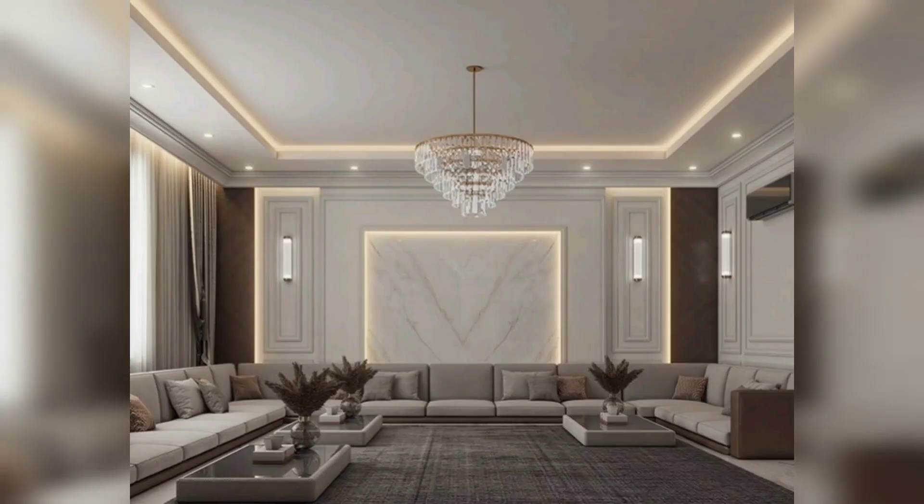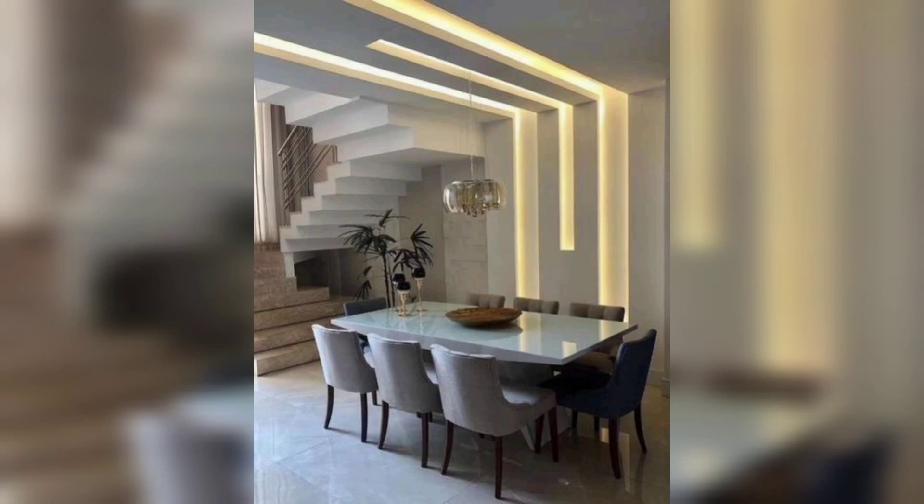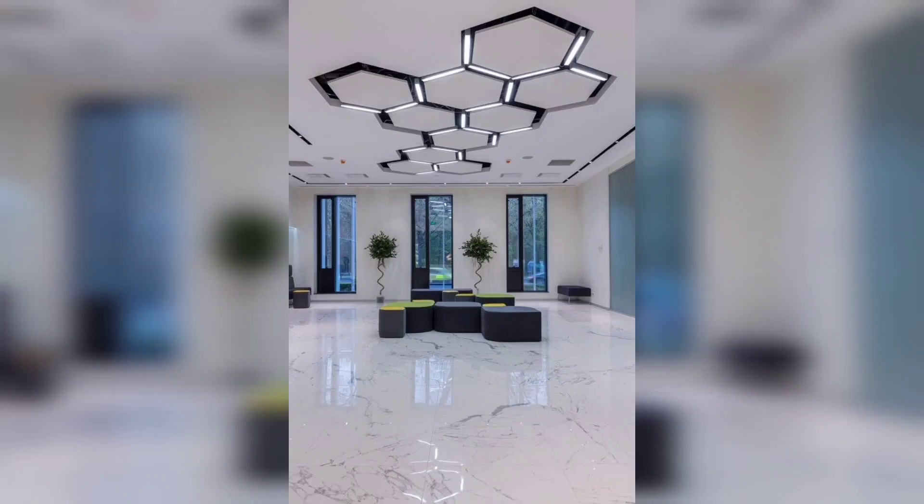Another idea is to paint a contrasting color — for example, a white sunroom with a turquoise ceiling and chandelier. Painting the ceiling a dramatic color that goes with your decor can be a very effective and dramatic way to decorate the space.